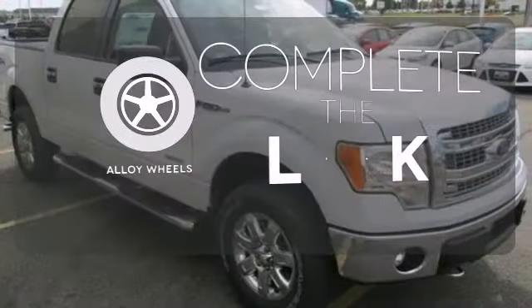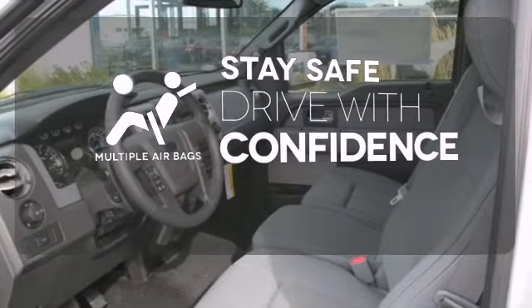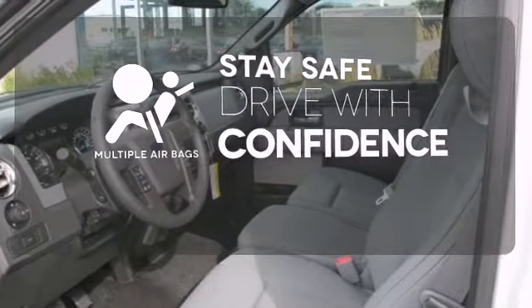Your ride is stylish from top to bottom with the alloy wheels. Drive safely and confidently, knowing the multiple airbags will help keep your passengers safe.